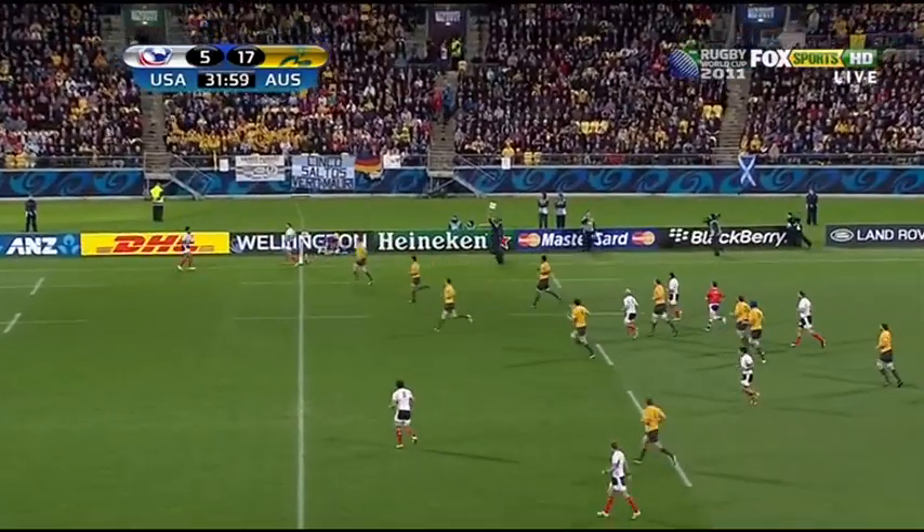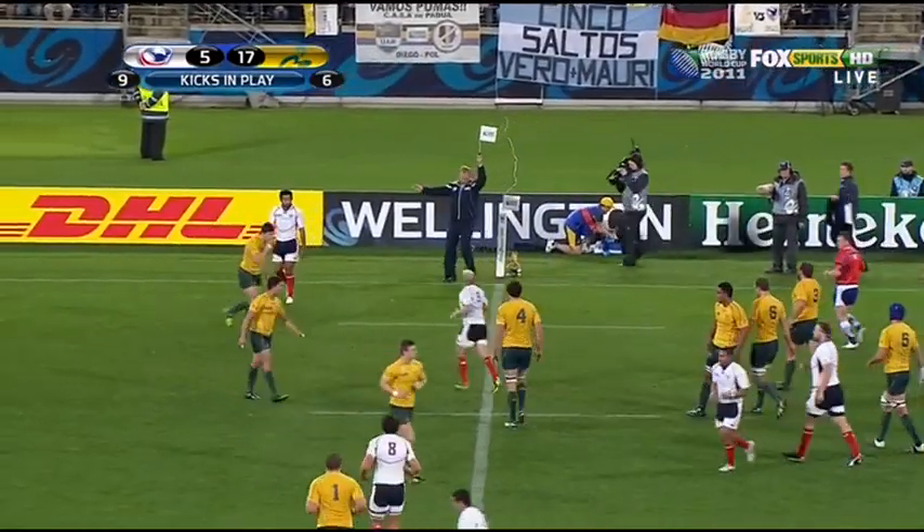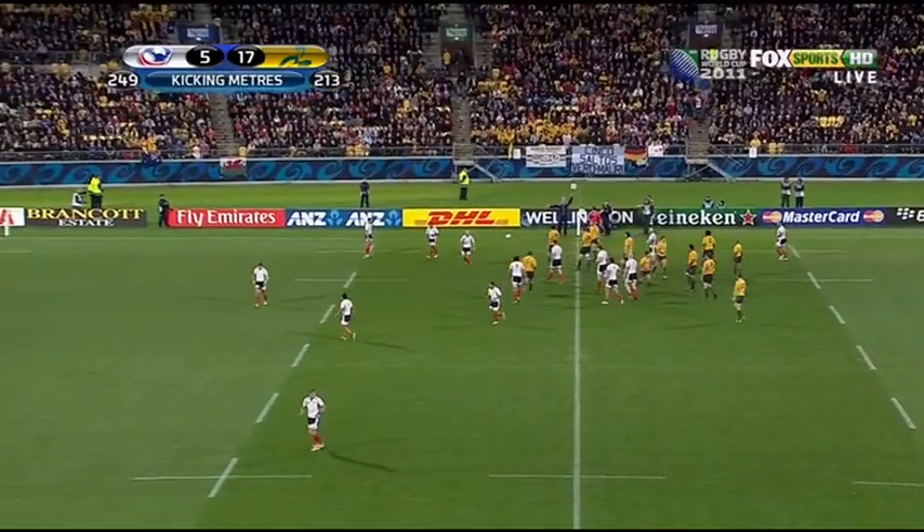Wade Cooper finds touch on the far side. Wellington Regional Stadium. Australia 17 kicks. The USA have been using the ball a bit more judiciously.